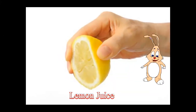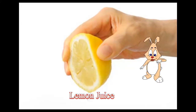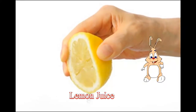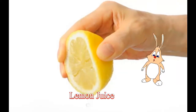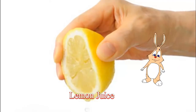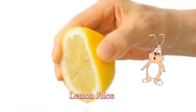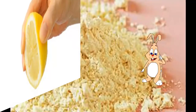Lemon juice acts as a natural bleaching agent. Take some lemon juice and apply it on your upper lip in the direction of hair growth with the help of a cotton ball. Let it dry for some time. Once it dries, rinse it off with warm water. If you are going for this remedy, make sure you don't go out in the sun when the lemon is applied, as lemon juice makes the skin more sensitive to sun rays.